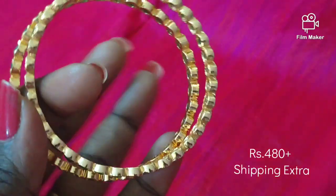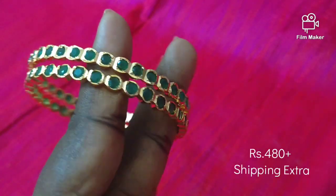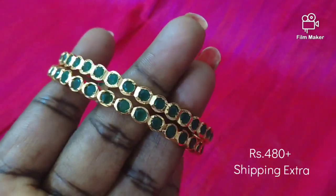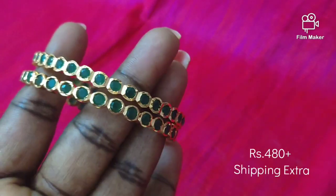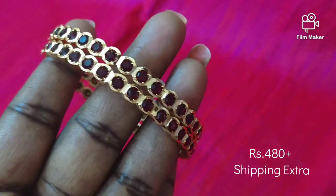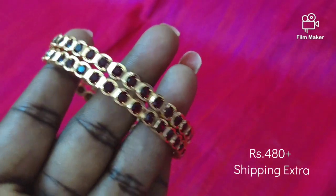The back side is semi-closed. Available sizes are 2.4, 2.6, and 2.8. You can see the price on the screen. For the festival, you can see the bangles at an offer price. You can see the new offer price.